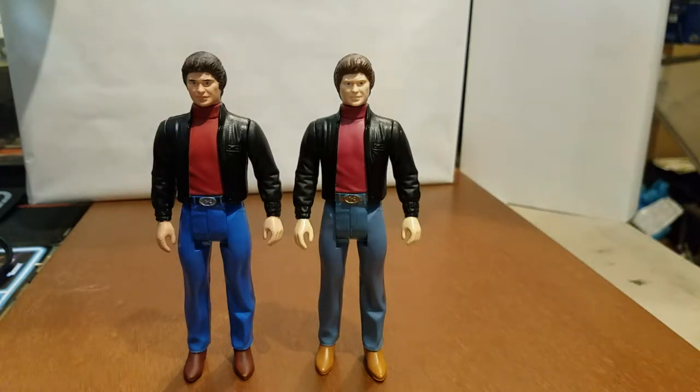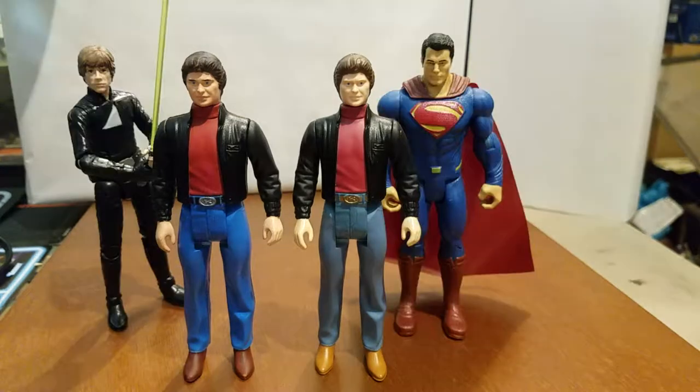But they do fit in well with other 6-inch figures. Here they are with other 6-inch figures, and as you can see, they fit in really well. I guess you could say they were pretty much ahead of their time.